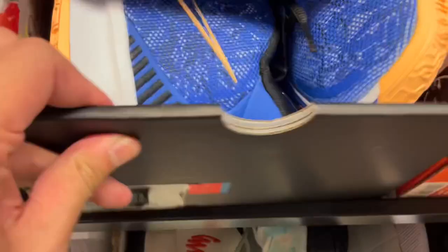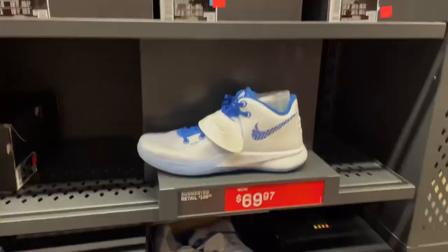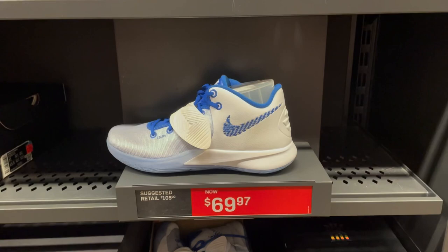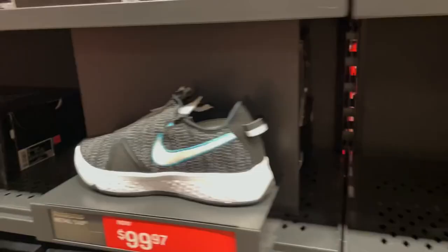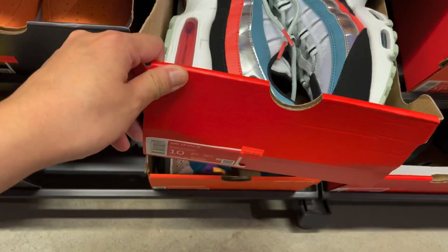You see some LeBrons, Zoom Freak 2s, Kyrie Lows, Kyrie 7s, and a bunch of Kyrie Flytraps going for $70 plus an additional 20% off, which comes down to about $56 Canadian or the equivalent of $45 US. I would consider those a pretty good deal if you need some basketball shoes for outdoors. The PG4s aren't even a good price — might as well get the PG5s right next to it for the same price.